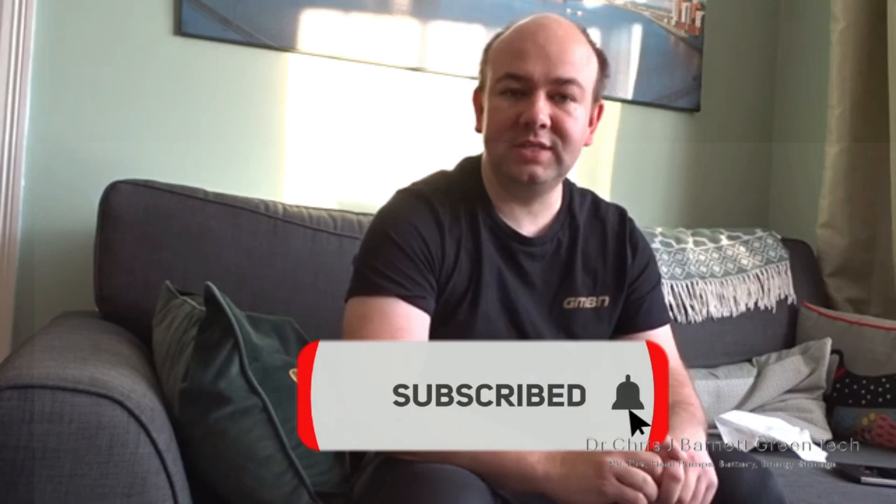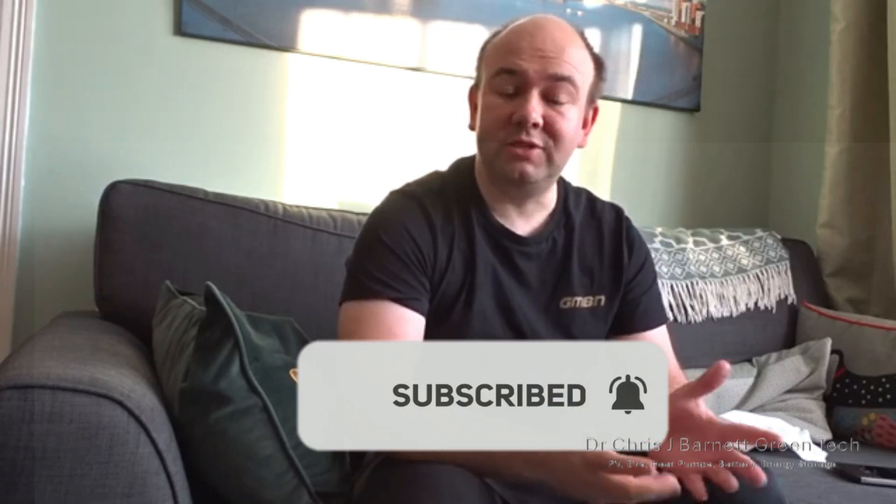Before I go on, please make sure you hit the subscribe button if you like this video — it really does help support the channel and get my viewership up.